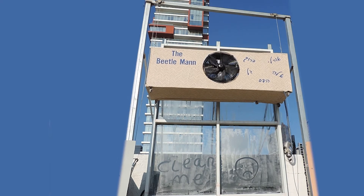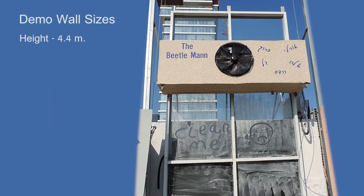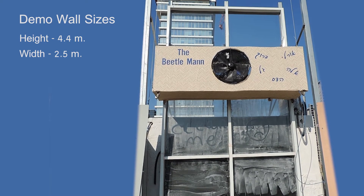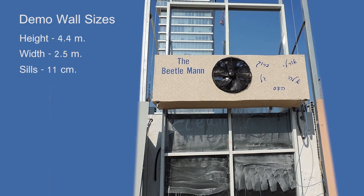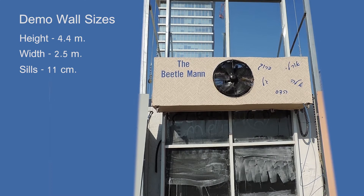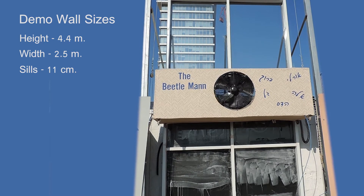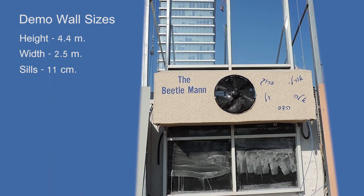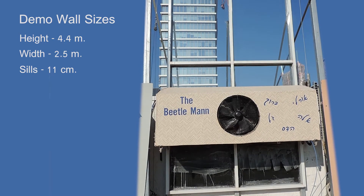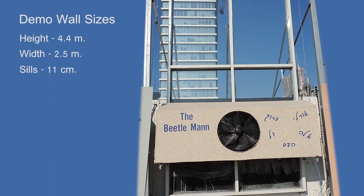To examine its functionality and ability to overcome the initial stated problems, it was tested on a 4.4 by 2.5 meter demo wall, constructed of a variety of window sizes. The windows were framed by 11 centimeter window sills, simulating the structure of a real skyscraper building. The windows were covered with very heavy grime, a lot thicker than the average window dust. The system performed outstandingly, skipping over the horizontal frames and successfully cleaning the pre-sprayed heavy dirt from the windows without leaving stripes or smudges.